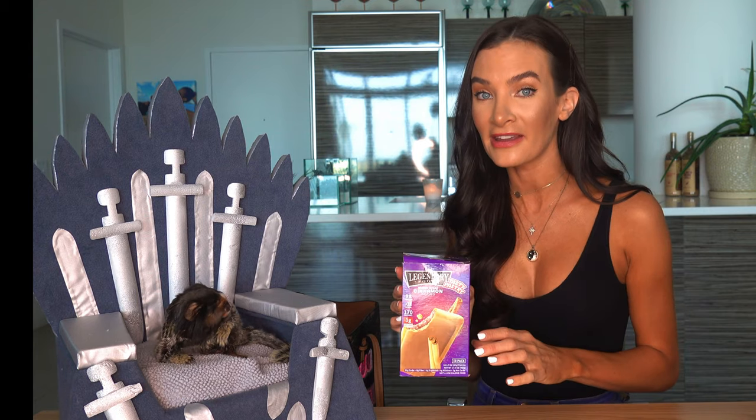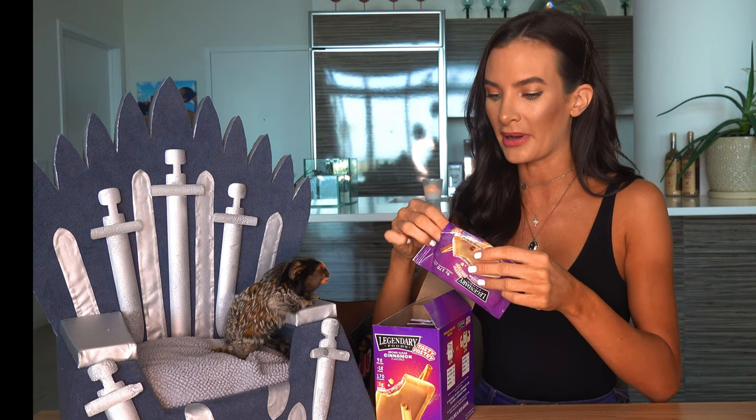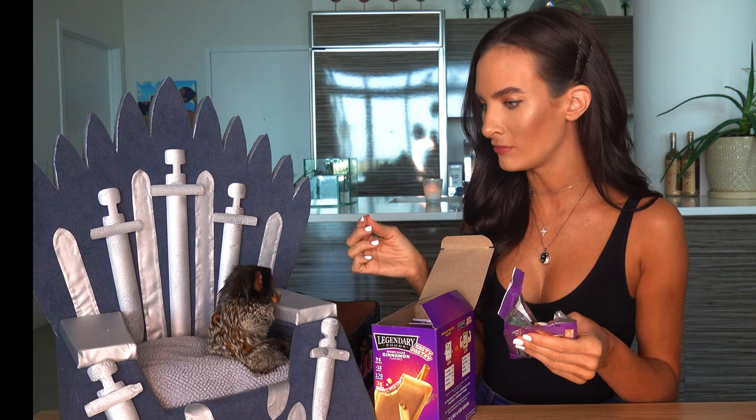Our last and final keto snack today that Yeti and I are going to try is from Legendary Foods. This one's one of my favorites — it's like a Pop-Tart type deal, and I'm sure Yeti is going to like it too. I love these when they are toasted, but they are good either way. Ooh, she loves that one! Mmm, this is literally just like a Pop-Tart. There's no reason you need to eat Pop-Tarts anymore. This one only has three net carbs, nine grams of protein, and less than one gram of sugar.